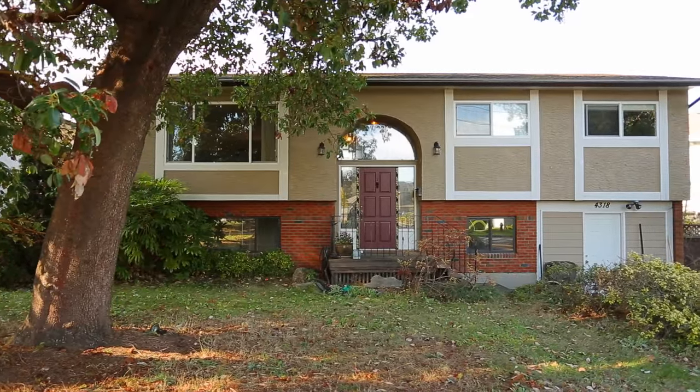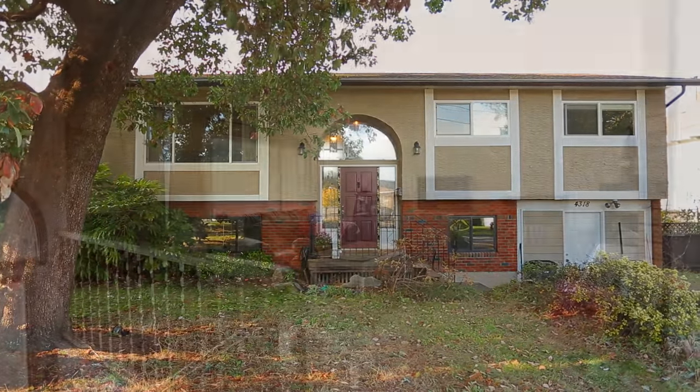Welcome to 4318 Torquay Drive, located in Victoria, British Columbia, Canada.